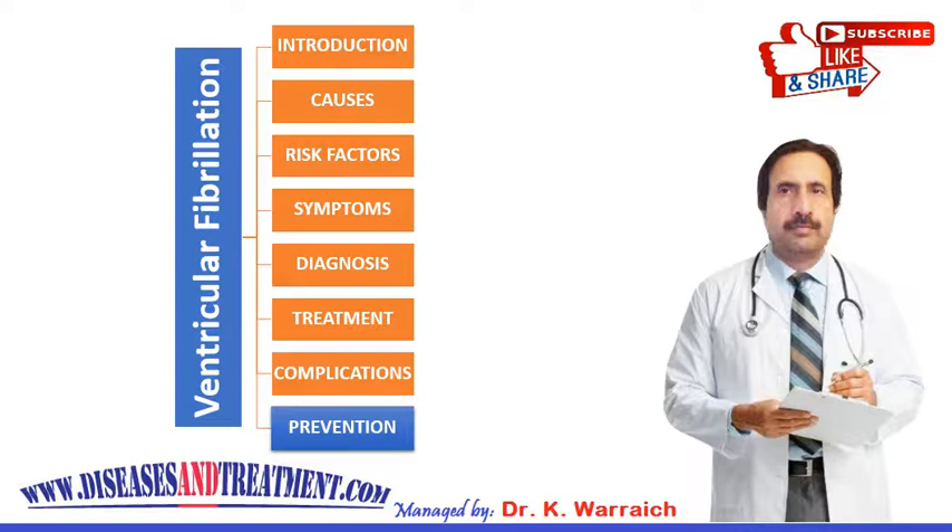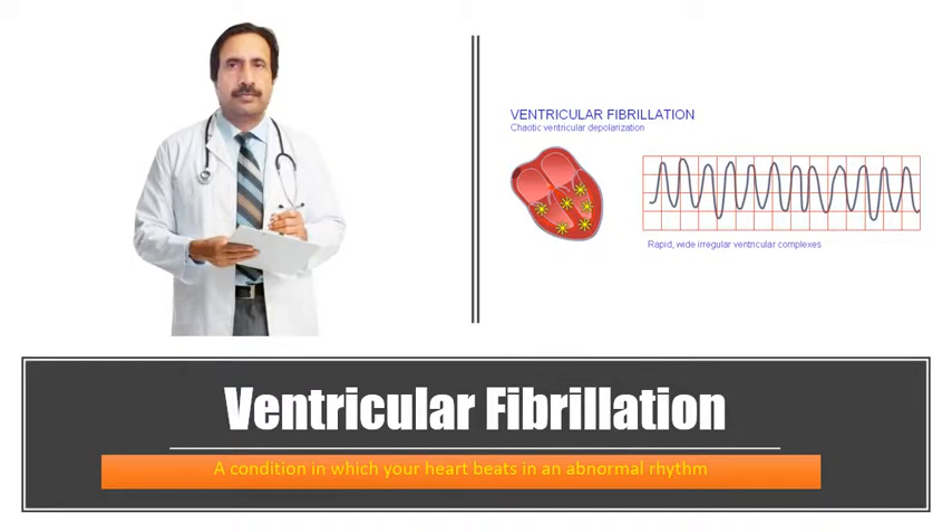Thank you very much for watching this video. If you need more information about any disease or medical condition, you can visit our website at www.diseasesandtreatment.com. Please do not forget to subscribe to this channel to support it. Thank you, goodbye.